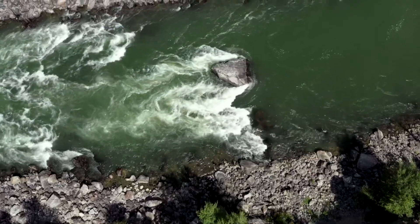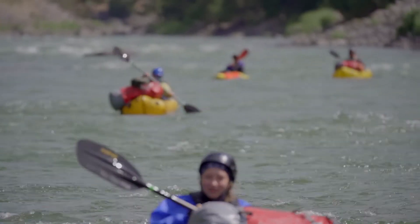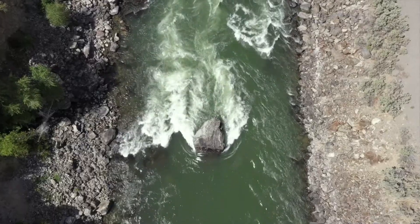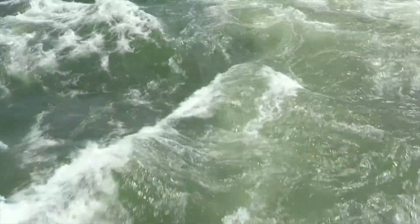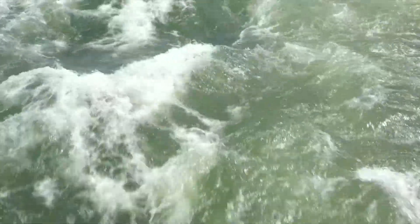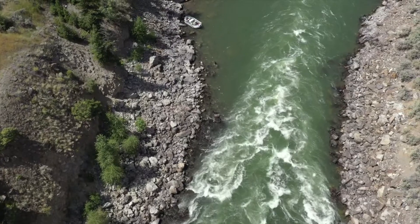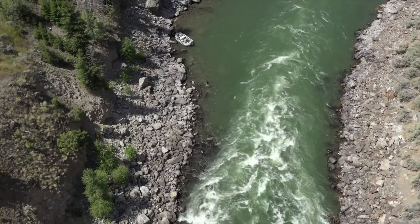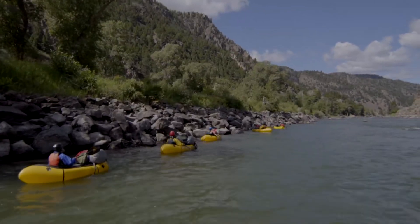We are in Yankee Jim Canyon on the Yellowstone River. The rapids through Yankee Jim are really fun — class two, three, kind of pool-drop rapids. You have lots of big, splashy waves and then a nice calm spot to recollect after each rapid. There are probably three or four distinct rapids through here, and the students are going to go try them out.